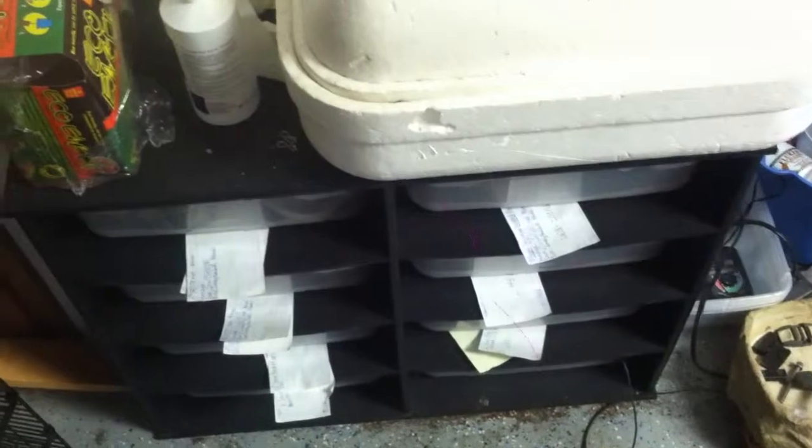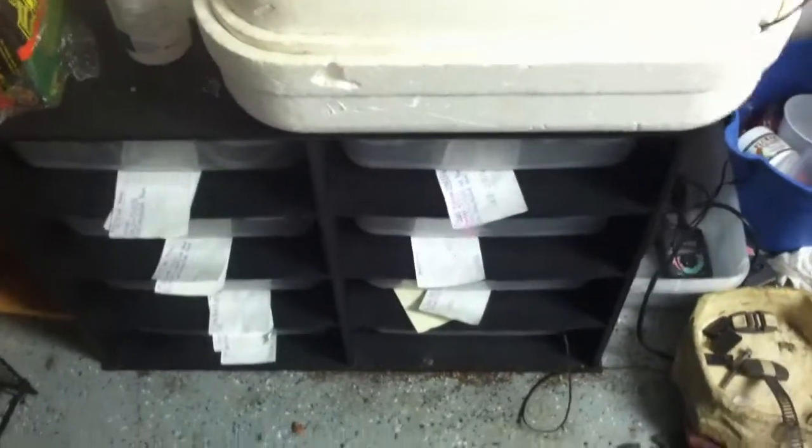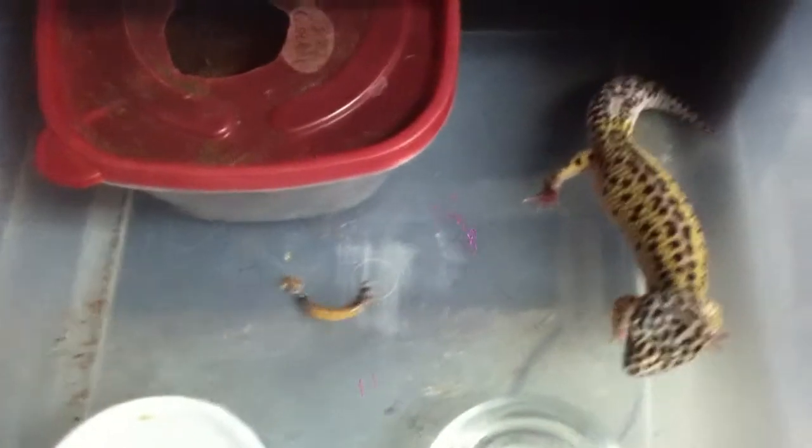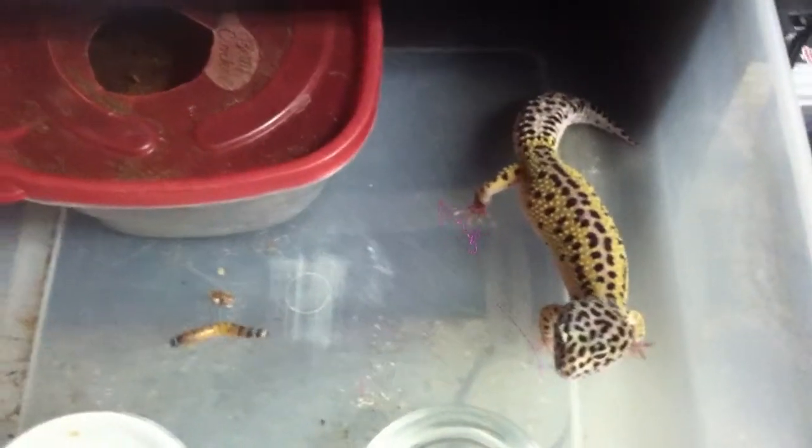One of the most commonly kept pet lizards or geckos in the US or around the world, it is actually believed to be the first domesticated lizard species. This is a crepuscular type of lizard — it's only active right before dawn and after dusk.